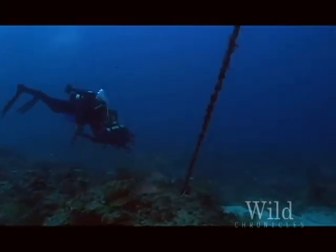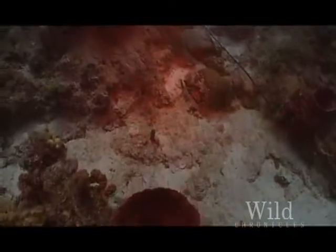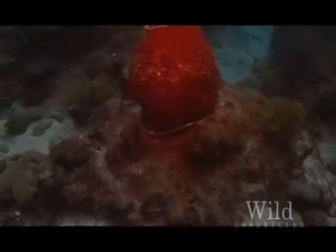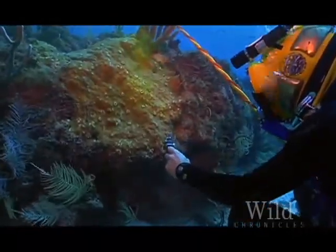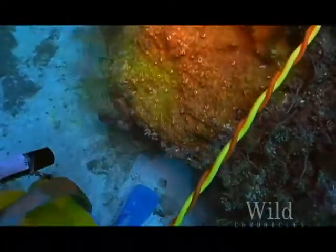Reefs are some of the oldest and most diverse ecosystems on the planet. But today, human activities threaten coral reefs worldwide. Working down here, scientists can study the reefs in ways not possible from the surface, looking for solutions to the reef crisis.